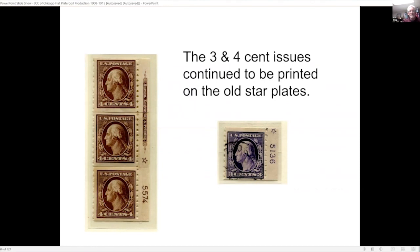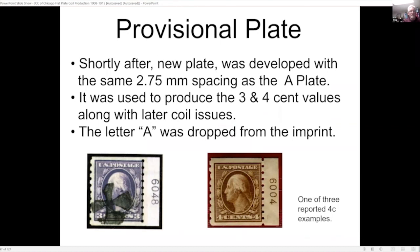For the three- and four-cent issues they continued printing on the old star plates — I speculate the reason is that demand for these stamps was not as great as for the one- and two-cent values. This is also a reconstructed imprint showing the Bureau of Engraving star and plate numbers. They then came up with a third plate, changing to the same spacing as the A plate but dropping the Bureau of Engraving imprint and the letter A, using only the plate number in the 6000-series. That's one way to identify which plate a coil stamp came from. The four-cent value is one of three reported and very difficult to find.